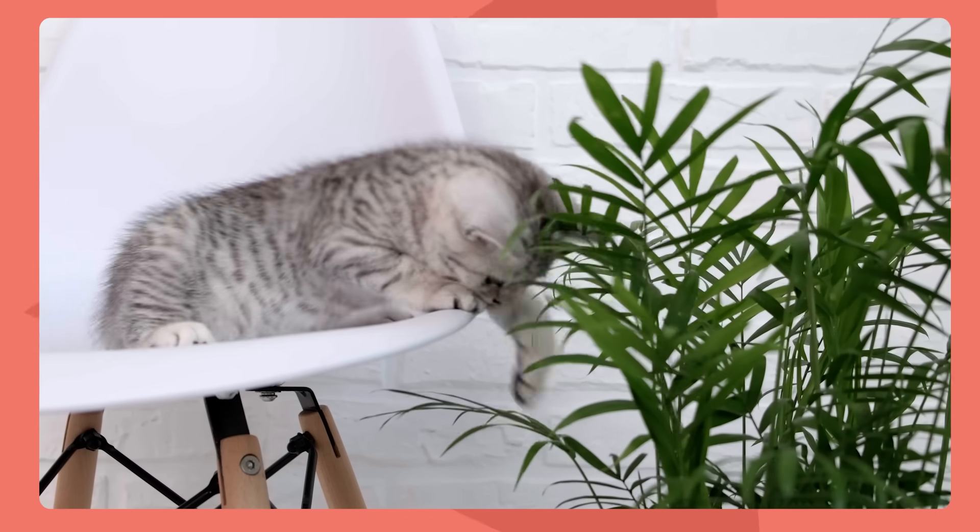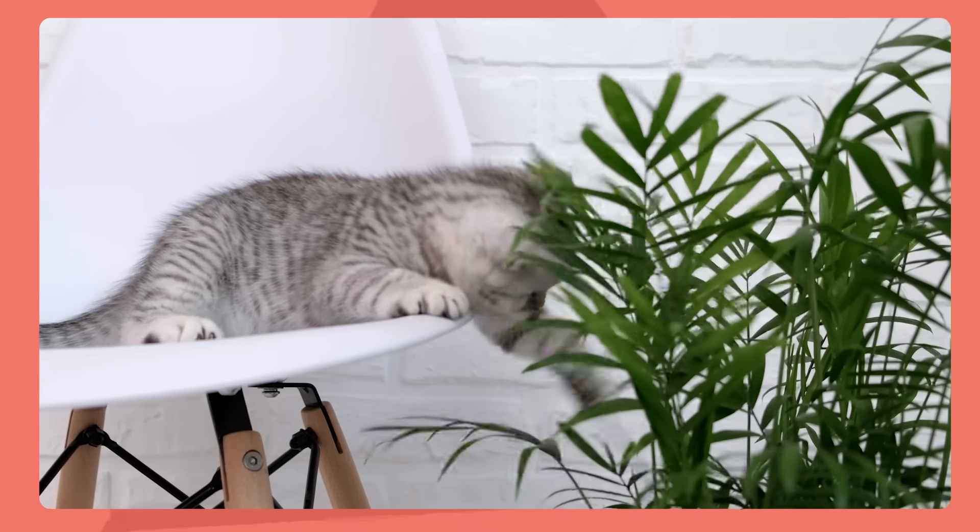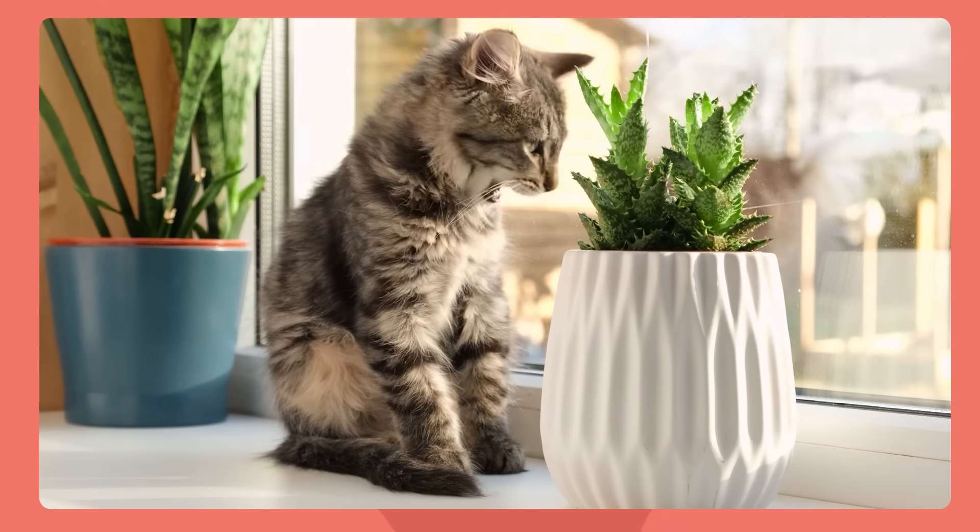There are many other houseplants that can be really harmful to your cat, so I would recommend reading our article on safe and harmful houseplants to get a sense for which ones are going to be appropriate for your cat-inclusive home.